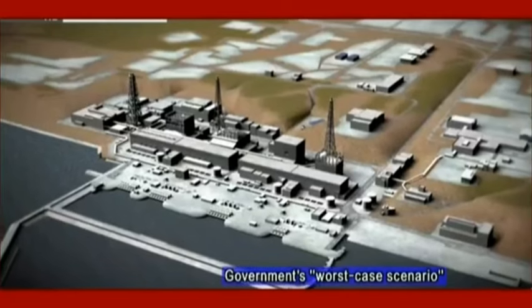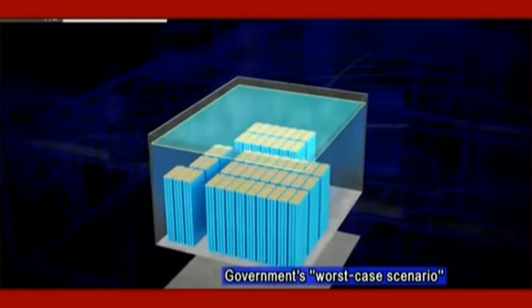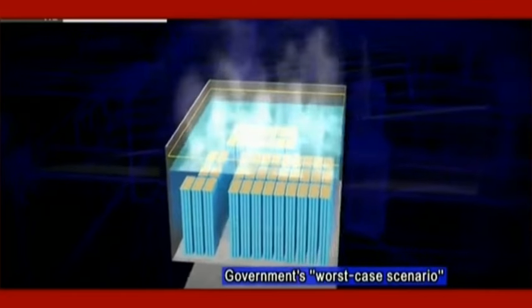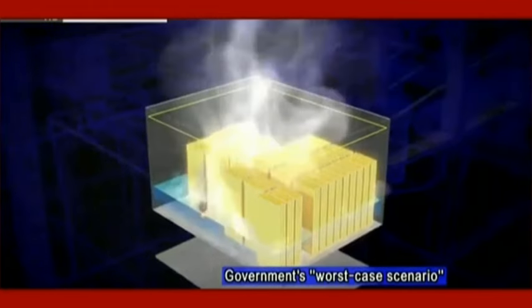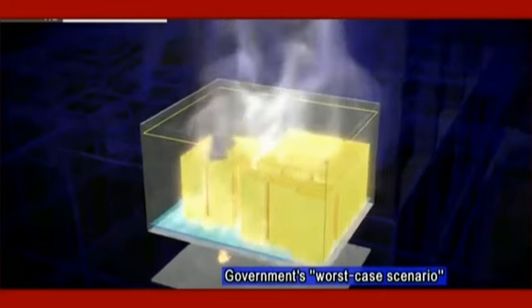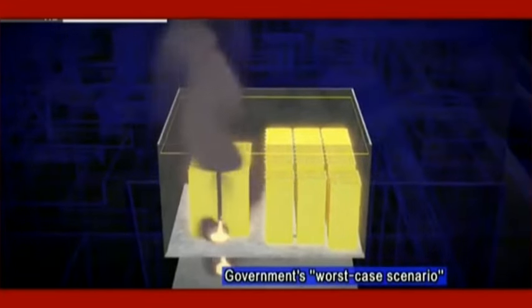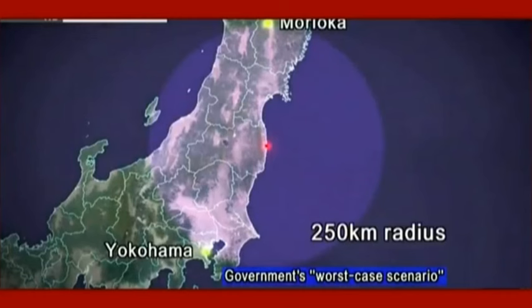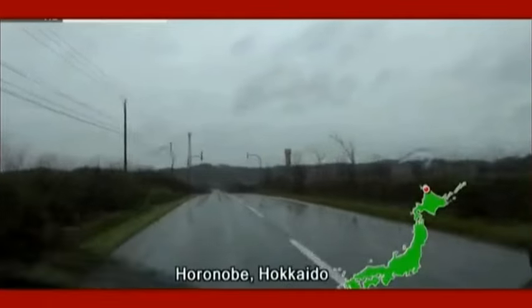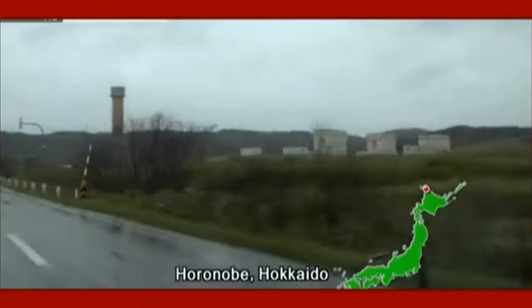Frantic efforts helped contain the situation, but a delay in cooling the spent fuel could have caused a meltdown. The worst-case scenario the government drew up: on day six following the accident, the water level in the storage pool goes down, spent fuel gets exposed and starts spewing radioactive materials. On day 14, the water evaporates completely causing a meltdown — the spent fuel releases huge amounts of radioactive substances because it's not protected like fuel in a reactor's containment vessel. Contamination would spread over a 250-kilometer radius, forcing everyone living there to evacuate.